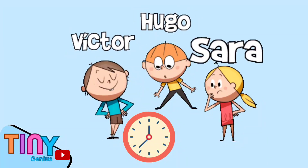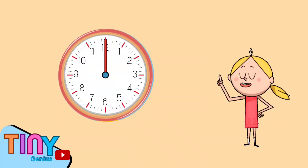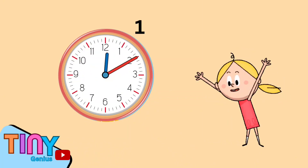Welcome to Victor Hugo and Sarah's Time Reading lesson. Hello kids, as you can see it is a clock, and today I'm going to teach you how to read time.